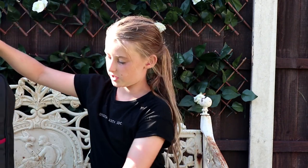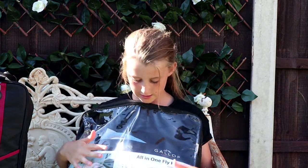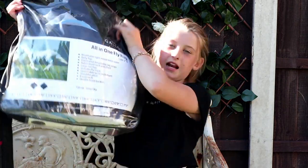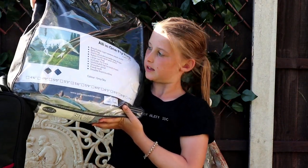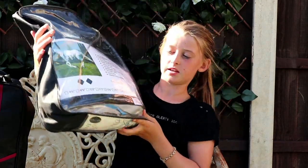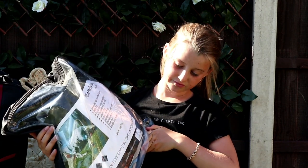Also from R&R I got this fly rug, and it also comes with a fly mask. This is by Gallop and it's a fly rug for Ruby, because she really needs one. Annie will not wear a fly mask because she's a bit funny with her ears, but Ruby is fine with it.